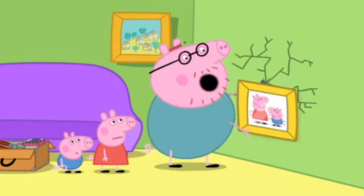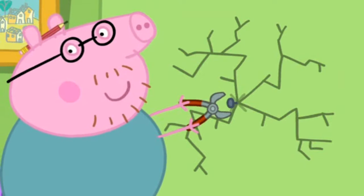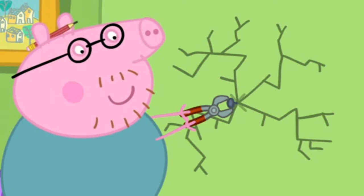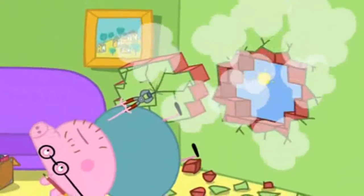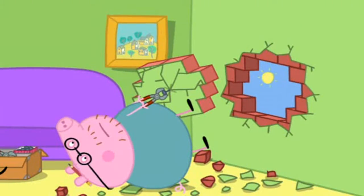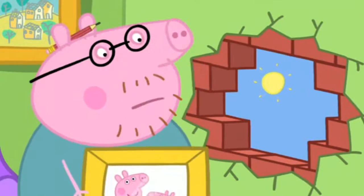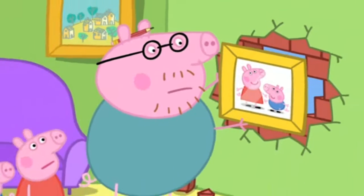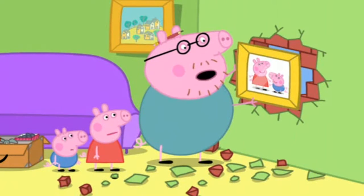Yes. I'll just take the nail out and fill in the crack. Don't make a mess, Daddy. Oh, it's coming out. Whoa! Oh, Daddy. Now you really have broken the wall. Do you think Mummy will notice? Yes, I think she might.